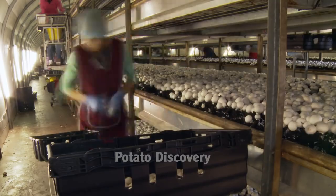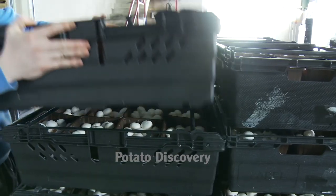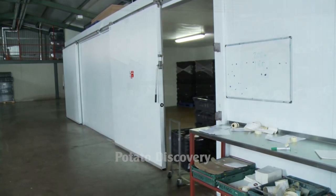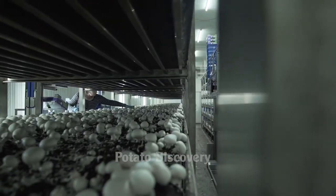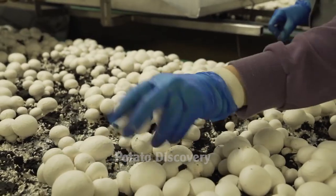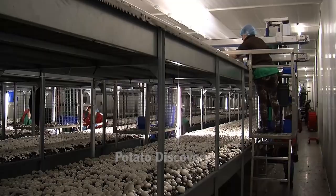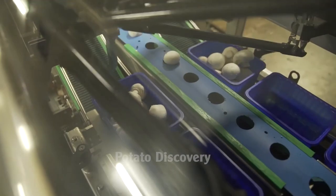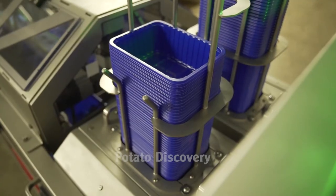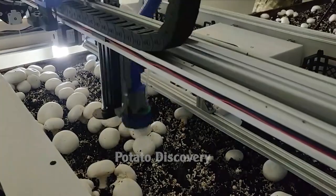Mushroom spores grow incredibly fast, and when it is time to harvest, mushrooms are always monitored and checked daily. When mushrooms start to be harvested in the culture room, they can be harvested either by machine or by hand.